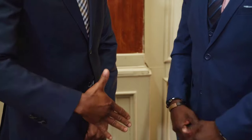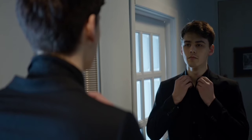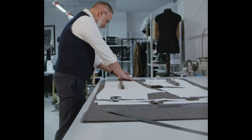A tailored, well-fitted suit is the epitome of old money elegance. Invest in a few high quality suits in neutral colors like navy, charcoal gray, and black. Opt for timeless silhouettes such as single-breasted with notched lapels. Pay attention to the fit and have them tailored to your body for a sharp and polished look.